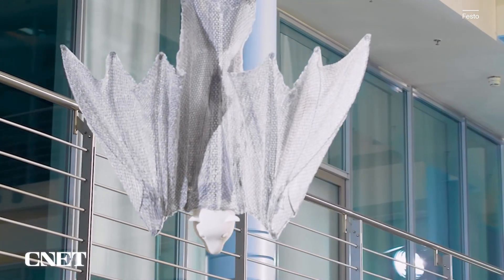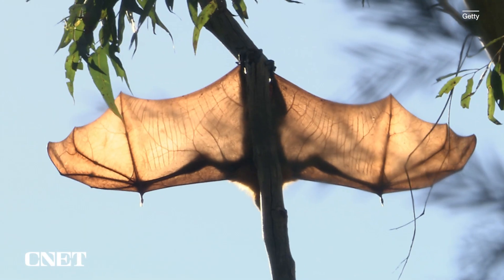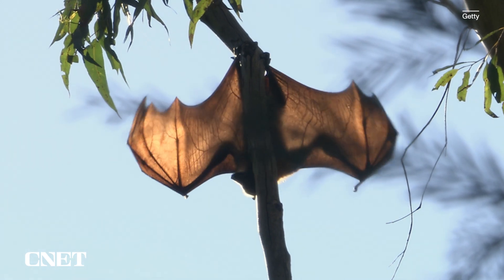They've given us a clue with the face — that looks to me to be a bat. It's got the hinged wings. A bat's wings are just evolved arms. Remember they're mammals, so they have all the same articulated joints that we have — a wrist, an elbow.